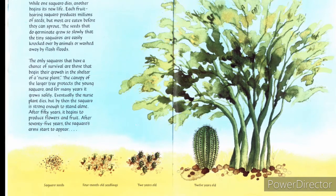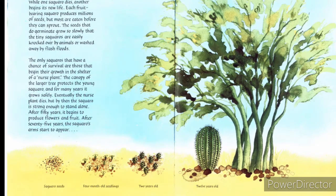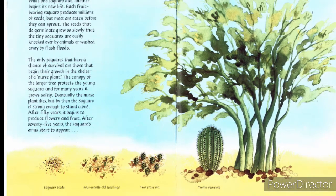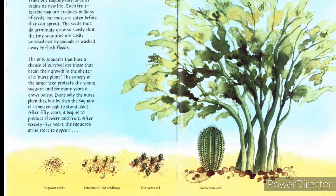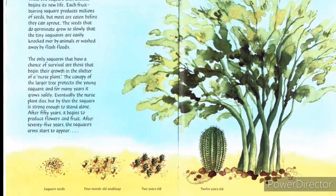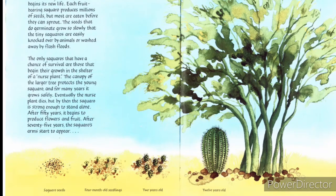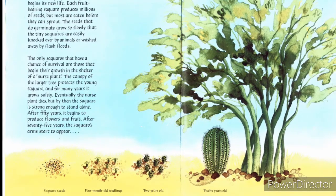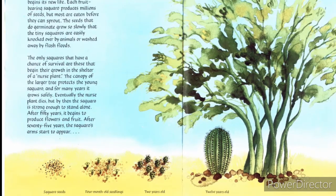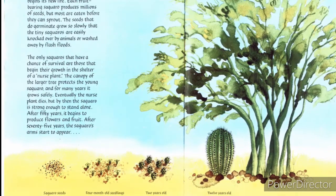While one saguaro dies, another begins its new life. Each fruit-bearing saguaro produces millions of seeds, but most are eaten before they can sprout. The seeds that do germinate grow so slowly that the tiny saguaro are easily knocked over by animals or washed away by flash floods. The only saguaro that have a chance of survival are those that begin their growth in the shelter of nurse plants. The canopy of the larger tree protects the young saguaro, and for many years it grows safely. Eventually the nurse plant dies, but by then the saguaro is strong enough to stand alone.